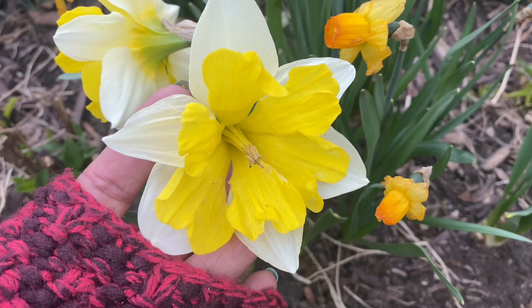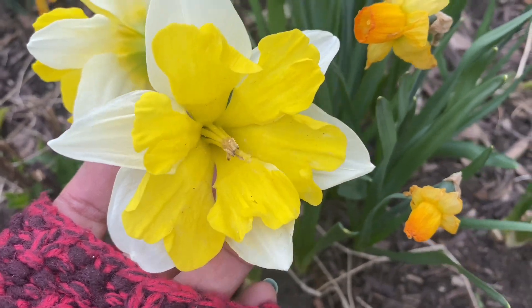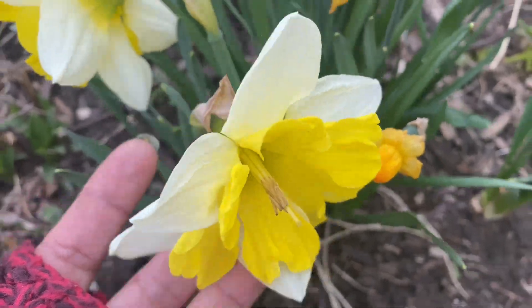It has this double color — a very light creamy ivory yellow at the base and then a ruffled beautiful yellow bloom in the center, and the stamens are so beautiful.